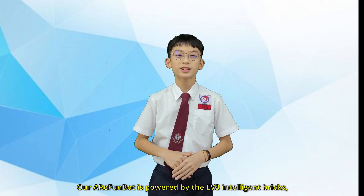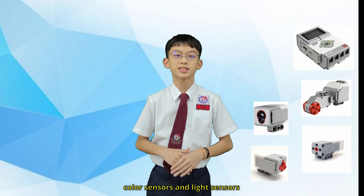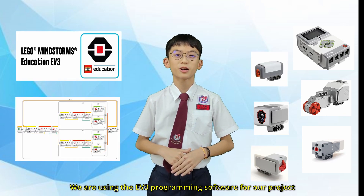Our FundBot is powered by the EV3 intelligent brick, large motor, medium motor, touch sensor, color sensor, and light sensor. We are using the EV3 programming software for our project.